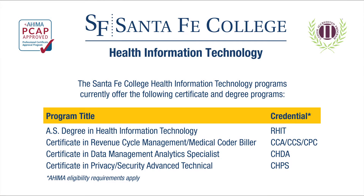What Santa Fe provides are health information technology programs. We've got two specialty certificates: one in medical coding billing, also referred to as the revenue cycle management certificate, and an informatics data analytics, also referred to as the data management analytics certificate.